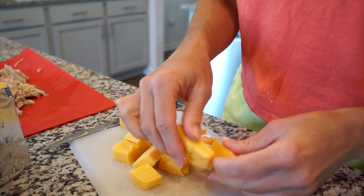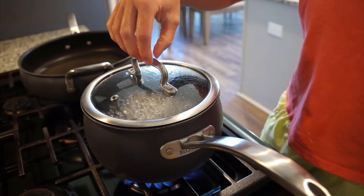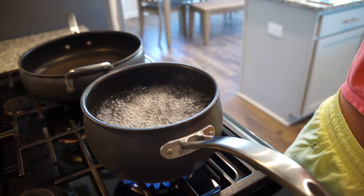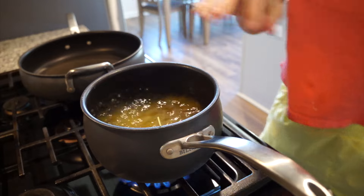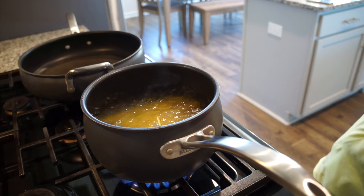I had gone ahead and done some chicken thighs in the slow cooker all day and then shredded that up, so it was good to go. But if you want to stop and get a rotisserie chicken on your way home or the night before, that would be perfect in here too. I'm going ahead and boiling the spaghetti and getting that going.